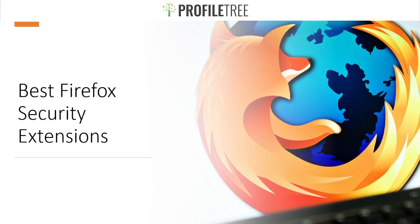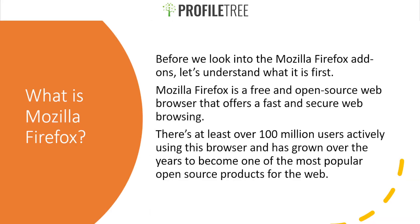Hello guys and welcome to another Profile3 video. Today we're going to be covering the best Firefox security extensions. Mozilla Firefox is a free and open source web browser that offers fast and secure web browsing.